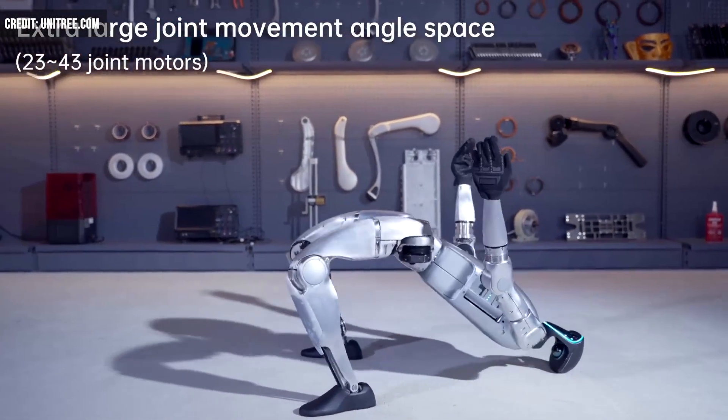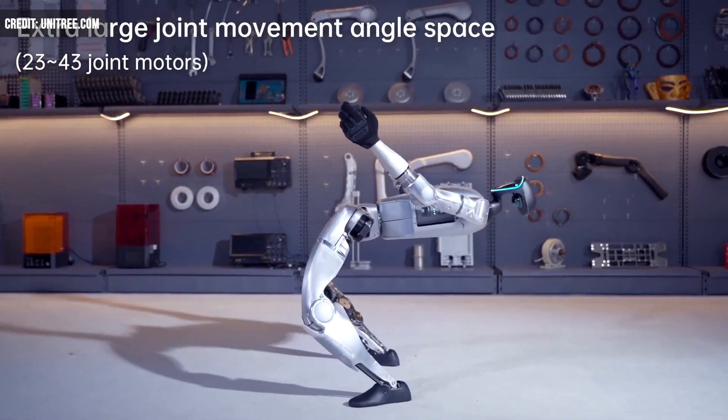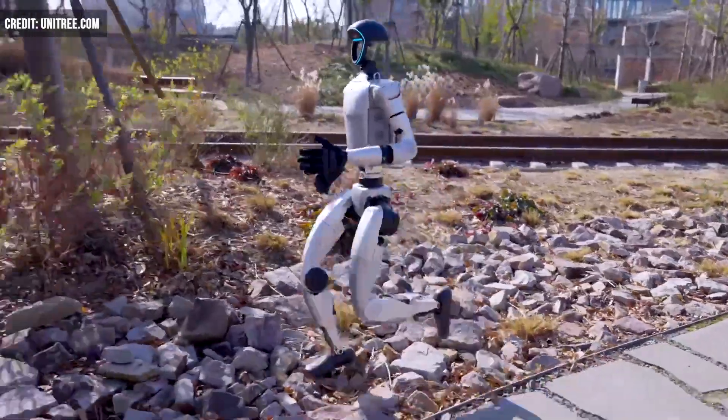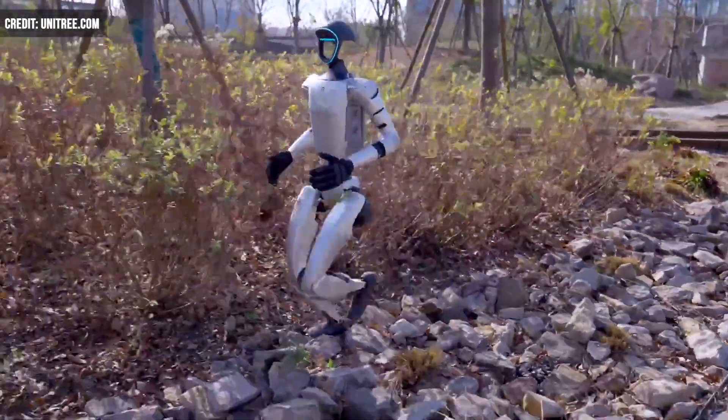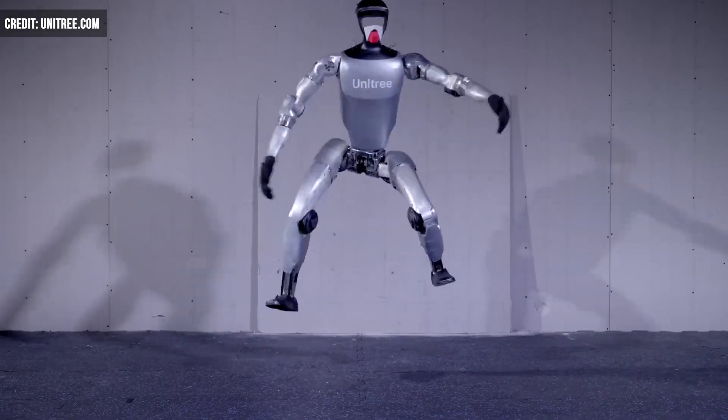Observers suggest that the latest update to G1's algorithm has led to advancements in its balance and agility. Notably, a January video showcased the bot's ability to run and walk in a controlled way on uneven terrain. The latest takes its capabilities a step further.